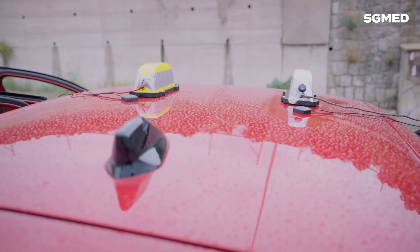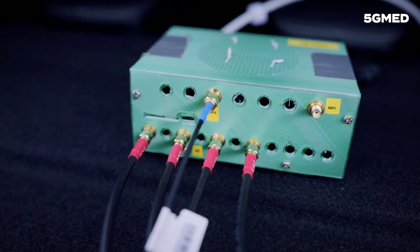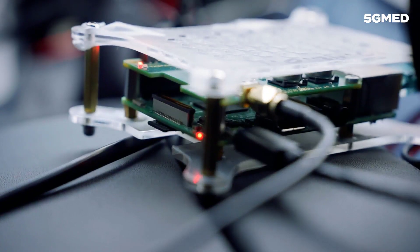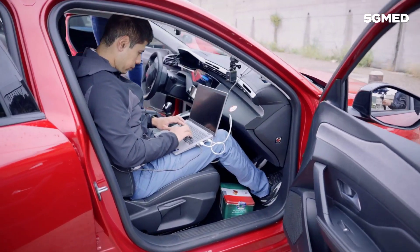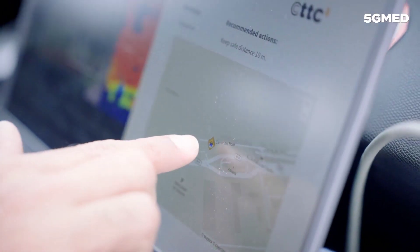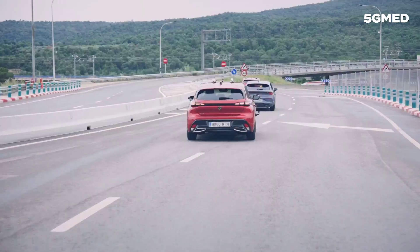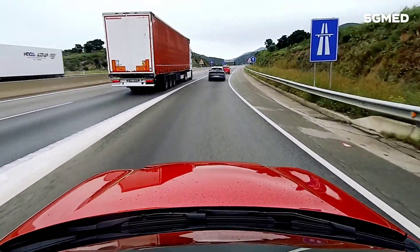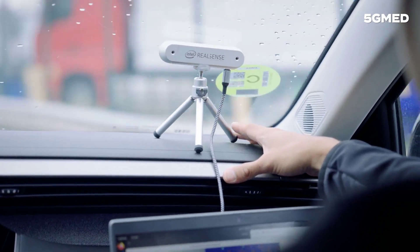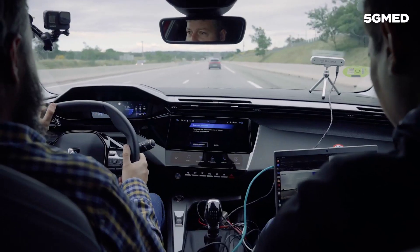5G Med Use Case 2 Road Infrastructure Digitalization Demonstration uses specially equipped vehicles. Externally, these cars are outfitted with modems and antennas to ensure seamless communication. Internally, advanced equipment such as smart sensor cameras and visualization systems monitor obstacles and provide traffic recommendations.